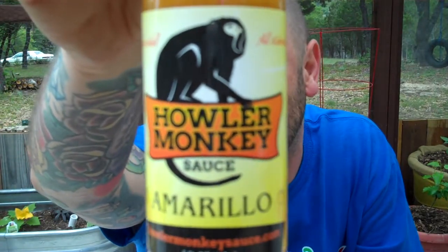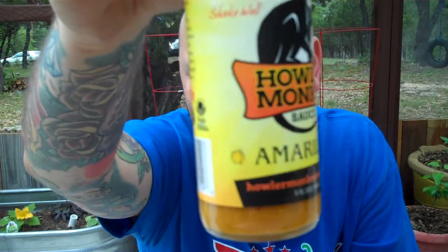All natural, shake well. You can go to hollermonkeysauce.com — I'm going to put that right down here in the description. Let me read you these ingredients.